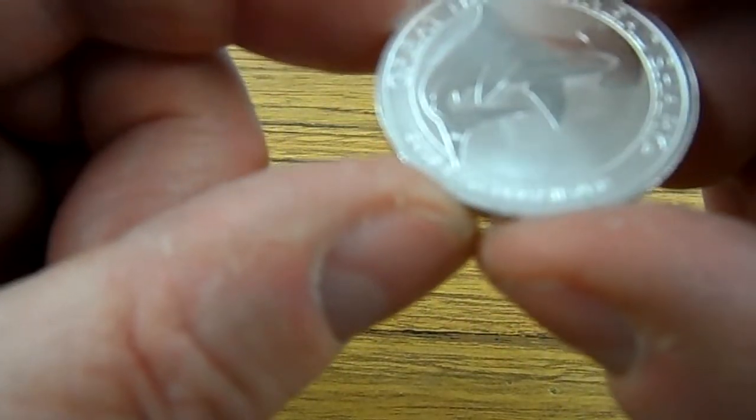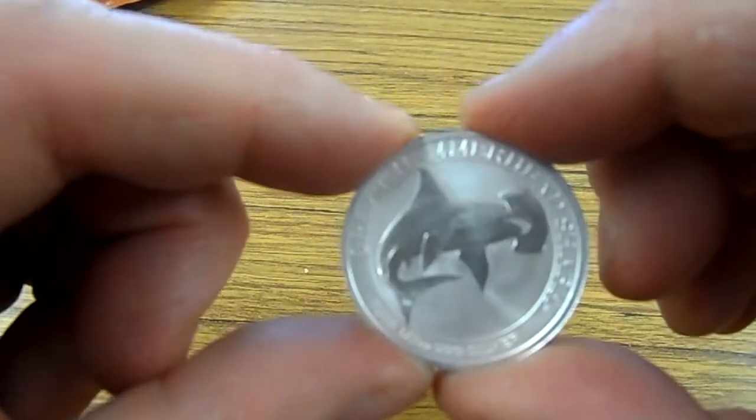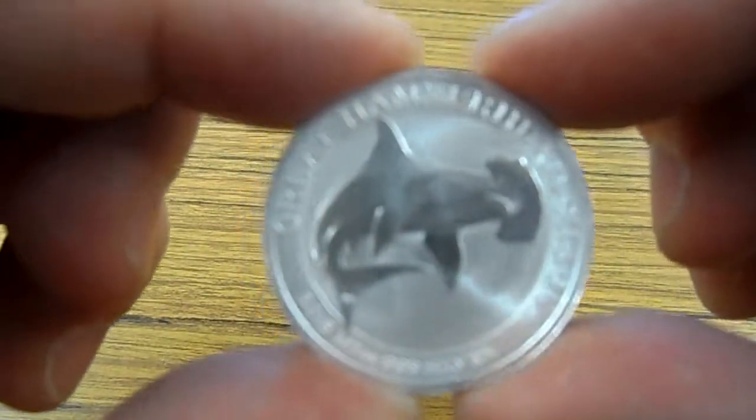And we turn it and there's the Hammerhead — the Great Hammerhead Shark. 2015 half ounce, 3.9 silver. That's a beautiful, beautiful coin.